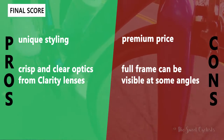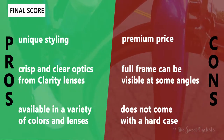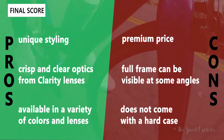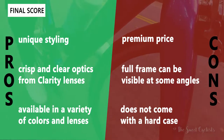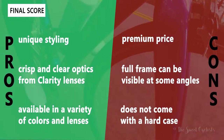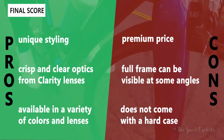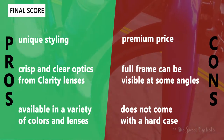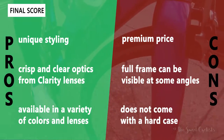Now let's go over the pros and cons for the POC Devourer. What we like is the unique styling — that crisp modern Swedish design language with smooth curves and the concealed frame. You also get crisp and clear optics from the Clarity lenses, and POC offers a variety of lenses and color options including very distinct colors like Basalt Blue, Uranium Black, and Hydrogen White. On the cons side, you do pay a premium for POC, though they hold their resale value. Another con is that the full frame behind the concealed design can limit some peripheral vision even though the lens is so large. It also does not come with a hard case — only a soft fabric case and the cardboard shipping box.